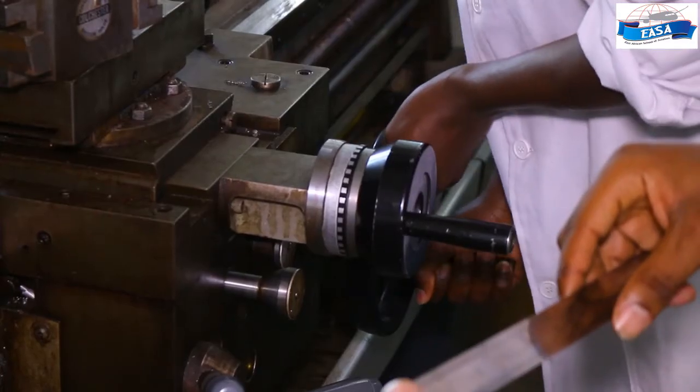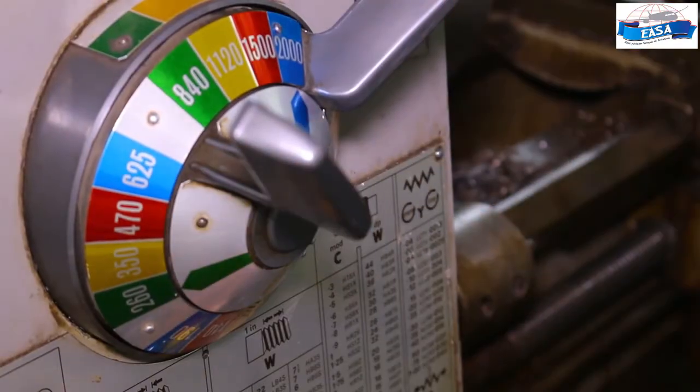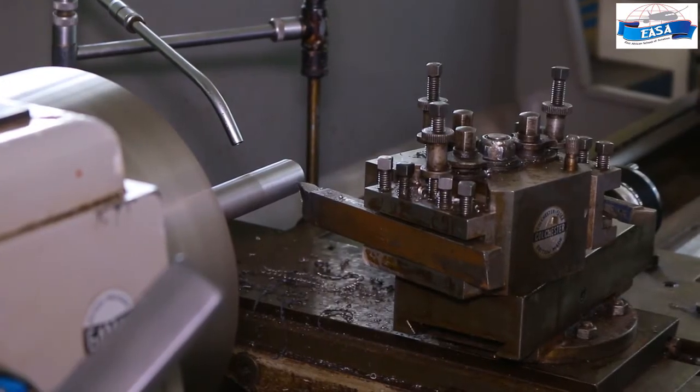I'm Joel Mwaniki Mwangi, a student at East Africa School of Aviation. I'm currently in year three, aeronautical engineering, doing airframes and engine options. I have my colleague here. Hello there, I'm Charles, a third year student taking aeronautical engineering avionics option. So this is a lathe machine. We are cutting a shaft — a tail rotor shaft for a helicopter.